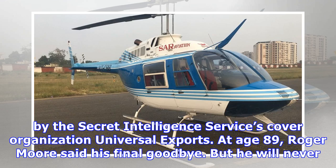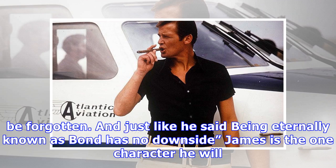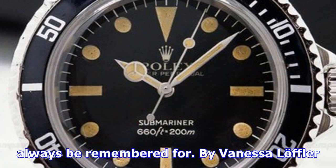At age 89, Roger Moore said his final goodbye, but he will never be forgotten. Just like he said, being eternally known as Bond has no downside. James Bond is the one character he will always be remembered for. By Vanessa Loeffler.